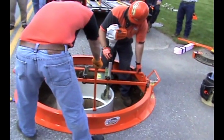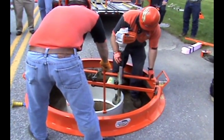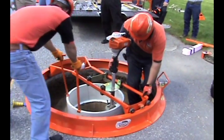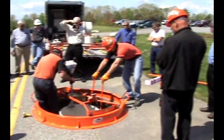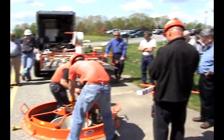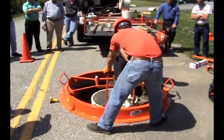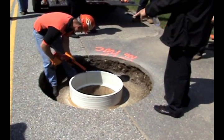We talked about the new paving system where in a new construction environment you can actually pave right over the cones of the manhole, come back later, expose them, and put the chimney section on and have it perfectly leak free and to grade. We talked about the fact that pavers don't like to fix manholes — they want to pave. So we allow them to pave right over the lids as if they weren't there. We can come back later, cut them out, and repair them right.